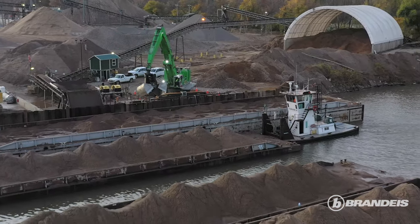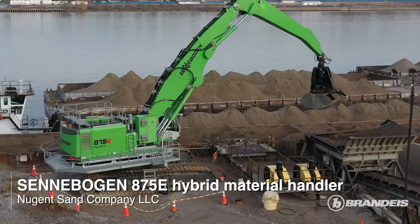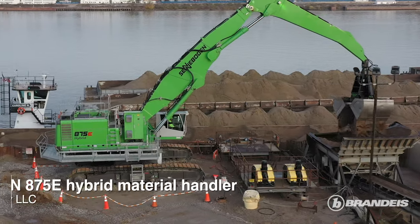We bring barges in daily, anywhere from 8 to 12 barges, and we use the Cinnabogan churro handler to unload those barges.